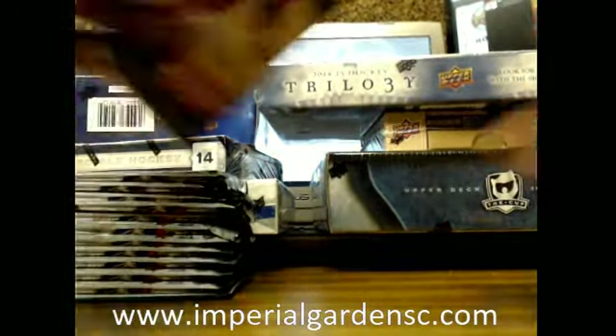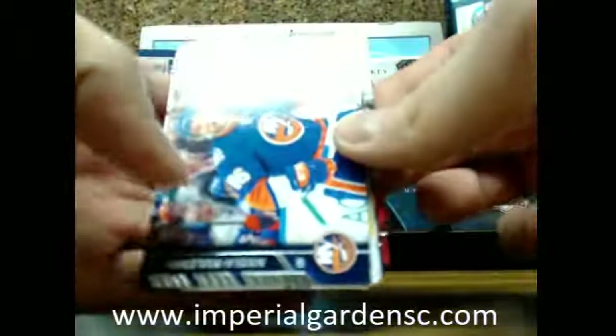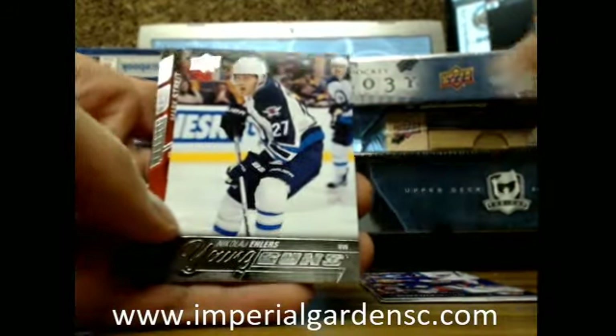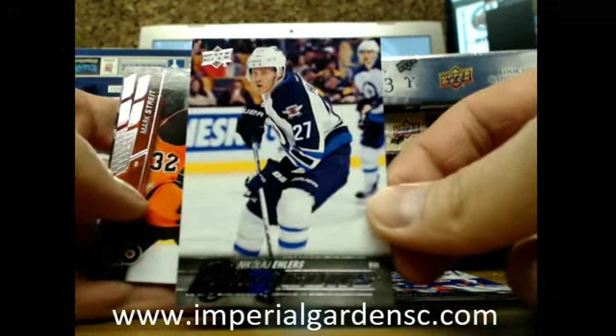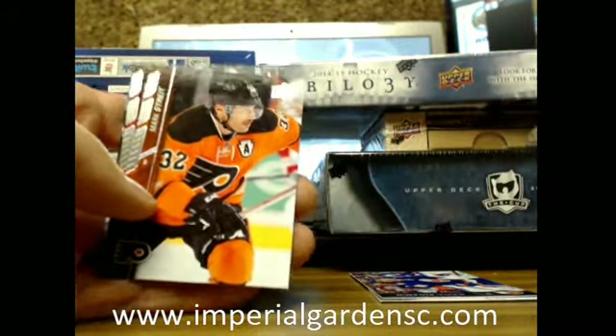Good luck everyone! We have ourselves a Young Guns going out to the Winnipeg Jets of Nikolai Ehlers. Nikolai Ehlers going out to the Jets.